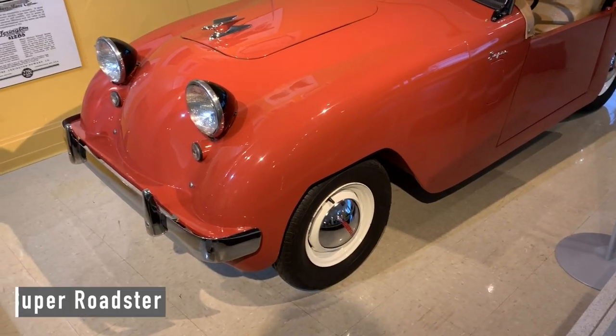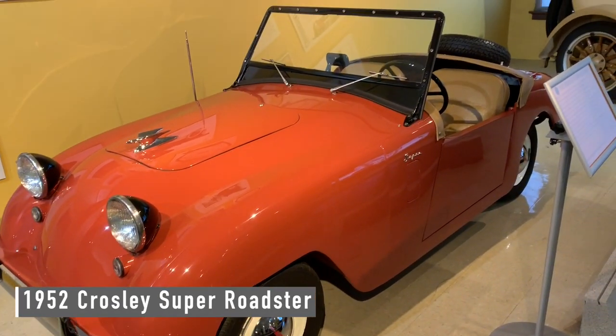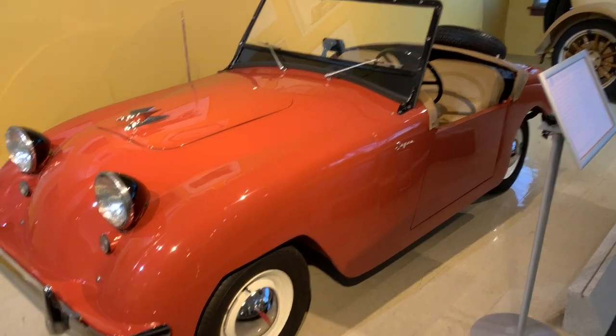Seemed rather affordable — only cost a thousand dollars when new and had 25 horsepower. Look at the engine!